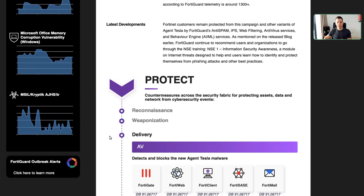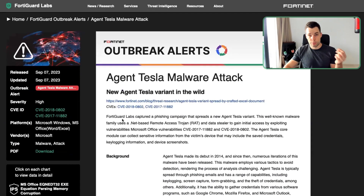This specific malware is abusing specific vulnerabilities. As you can see here, these vulnerabilities are related to Microsoft Office vulnerabilities from 2017 and 2018 — very old vulnerabilities, which means these systems probably haven't been patched properly for many, many years.